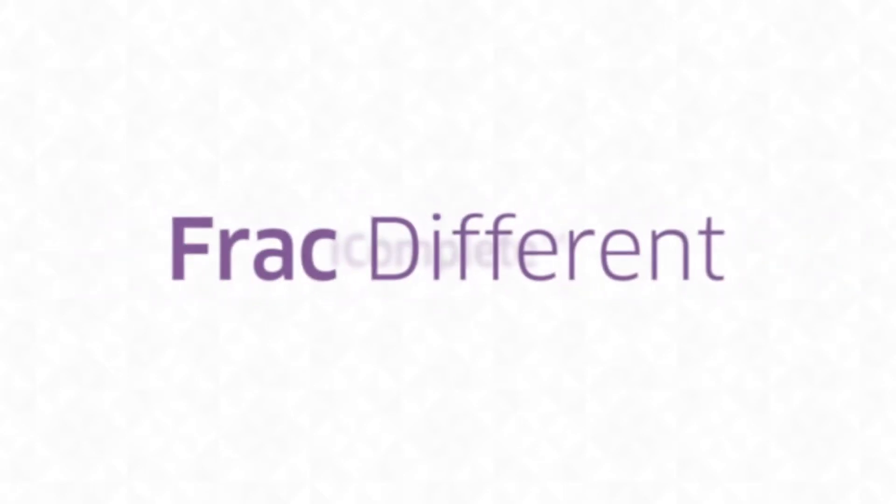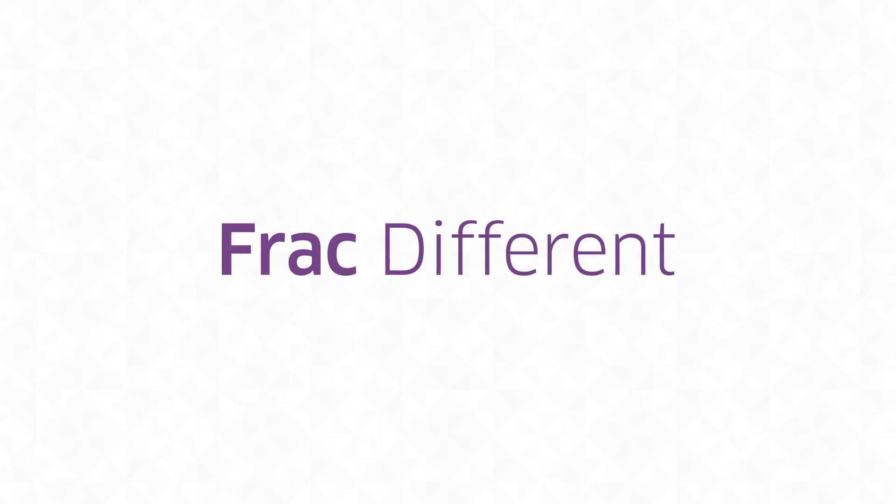iComplete. Frack different. Faster, safer, smarter.